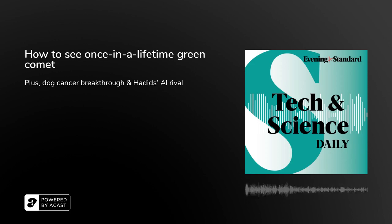Hi, I'm Rachelle Travers and this is the Evening Standard's Tech and Science Daily. Coming up, is AI the secret to finding aliens? Now, let's get into it.